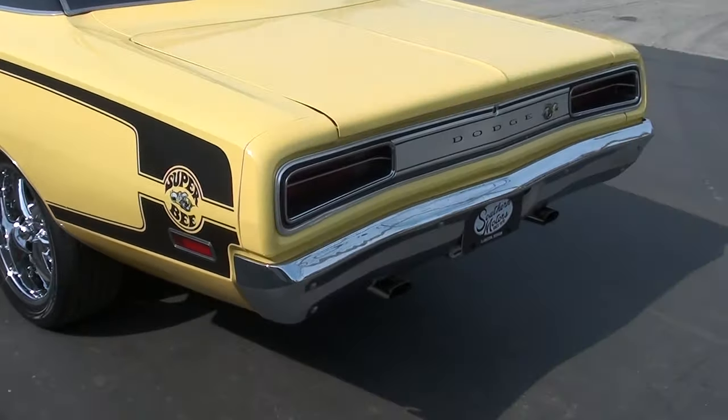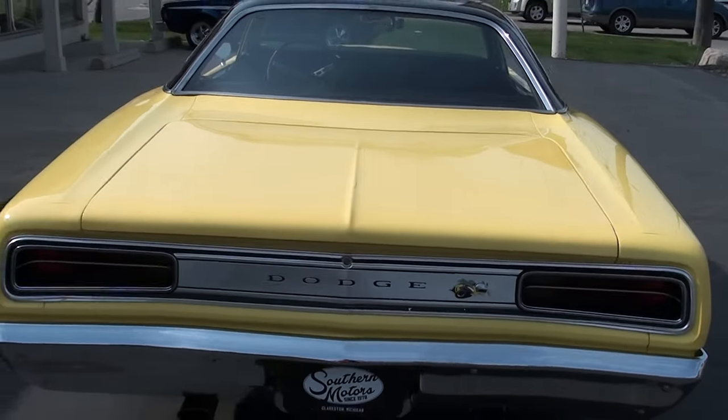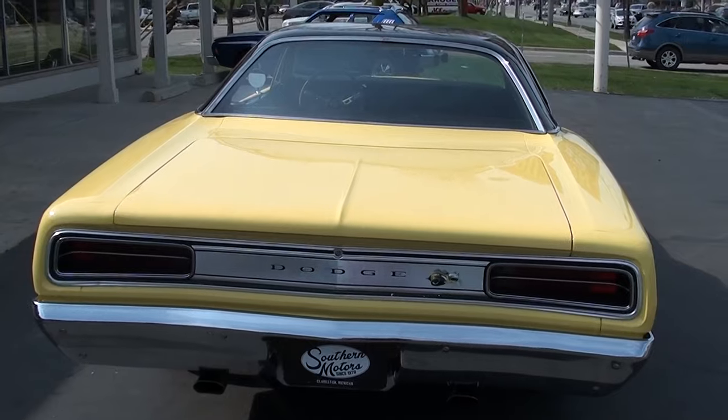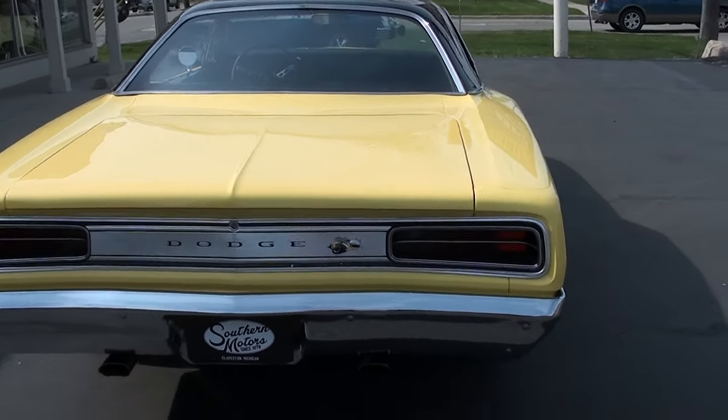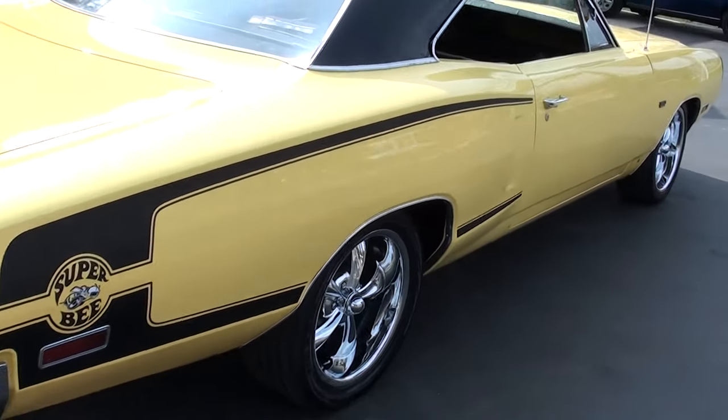Bought this at a show down in Tennessee, cruising around a little bit. Good car, runs out, drives real good, nice and straight. It's got disc brakes and you guys know I love these Mopars.